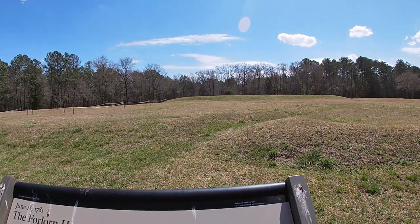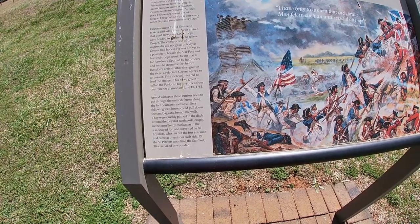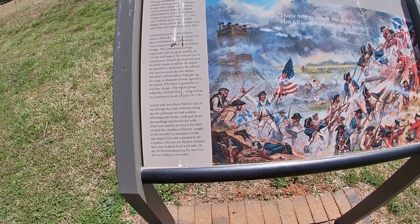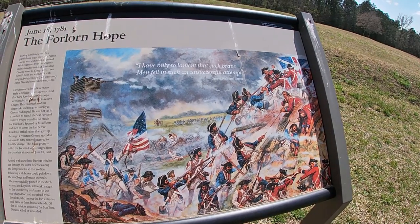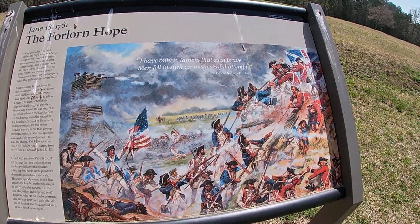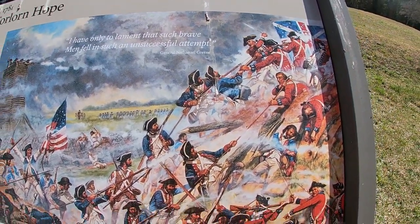Unfortunately, the Forlorn Hope — they were all lost. Armed with axes, they tried to cut through the outer defenses to pull down the sandbags and breach the walls. They were quickly pinned in the ditch around the Loyalist earthwork, caught in the crossfire. Of the 50 Patriots who assaulted the Star Fort, 30 were killed or wounded. There's a scene very similar to this in the movie Glory. It was kind of a suicide mission, but sometimes people have to be willing to sacrifice on the front lines so the rest of the troops can try to get victory.